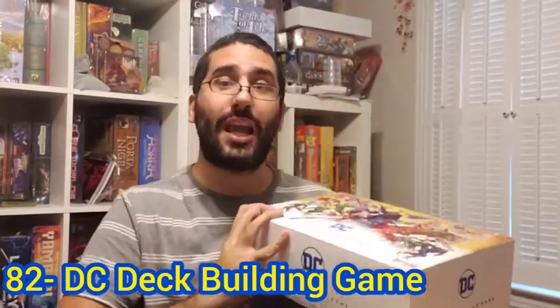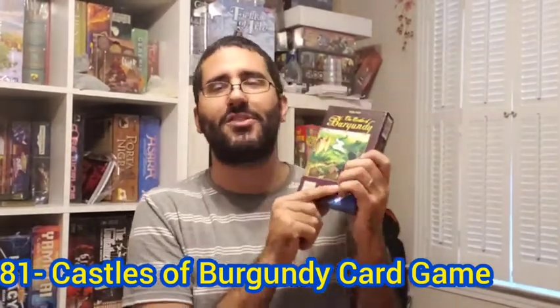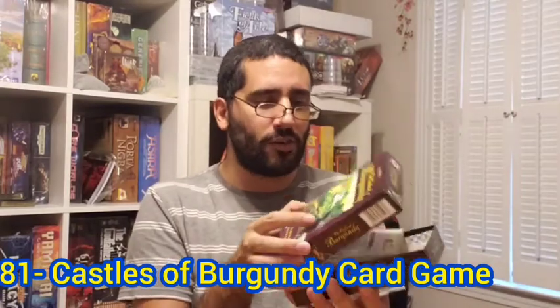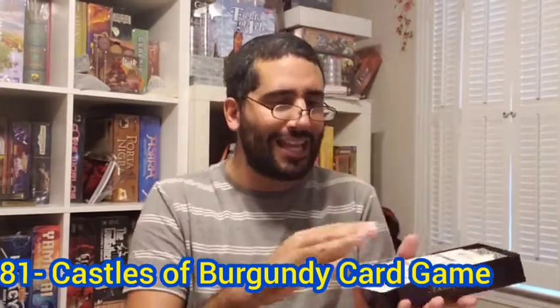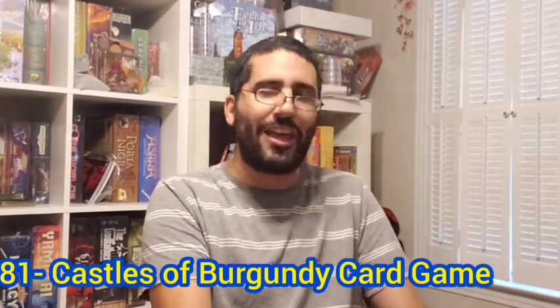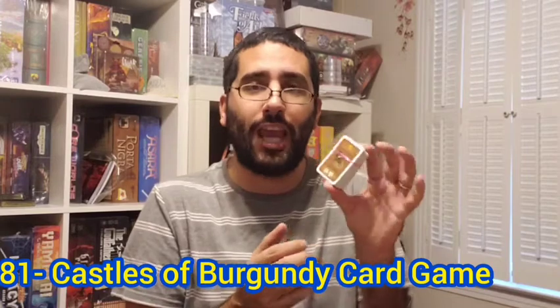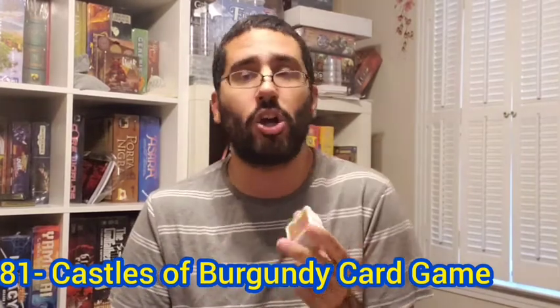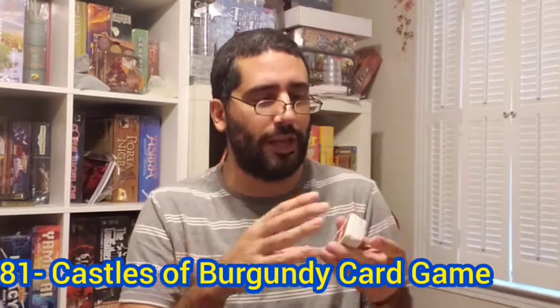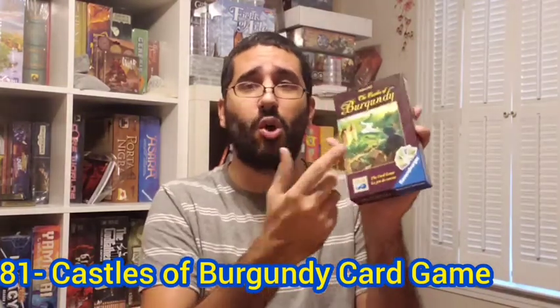Now we move on to the last board game for this video — my number 81 board game of all time, which is new to the list this year: Castles of Burgundy the card game, designed by Stefan Feld and published by Ravensburger Games. This game is very travel friendly, and it allows you to get lots of the same ideas, concepts, and feelings that Castles of Burgundy brings in a smaller version. It takes up much less table space and comes in a small, compact box.